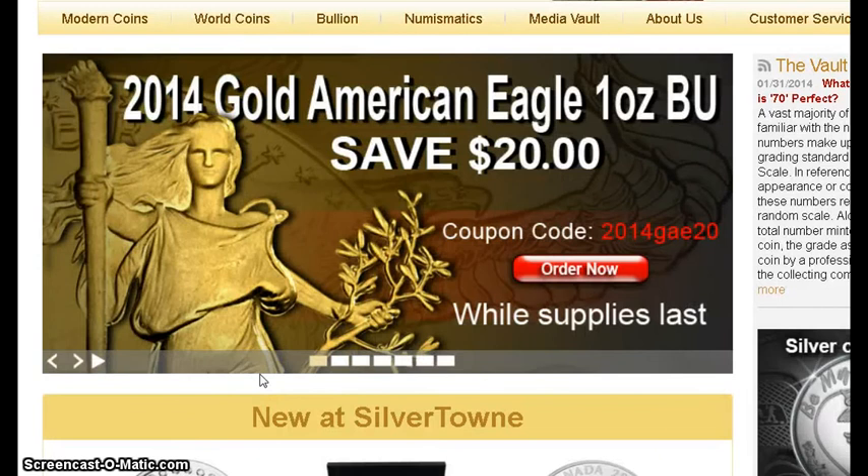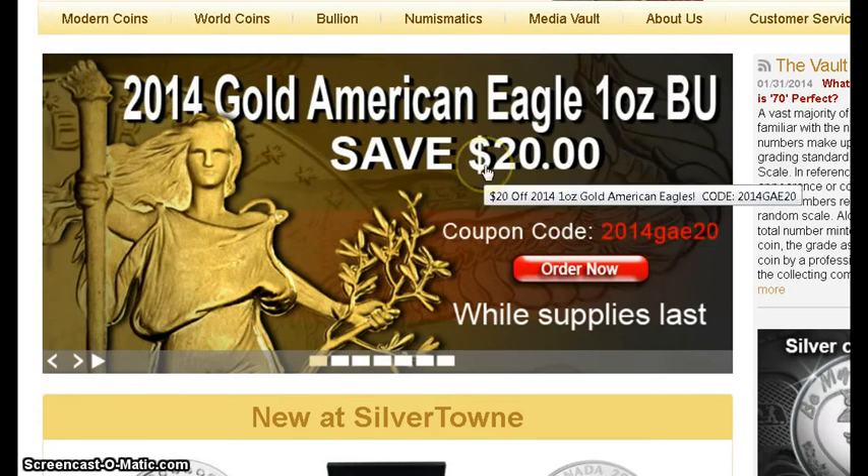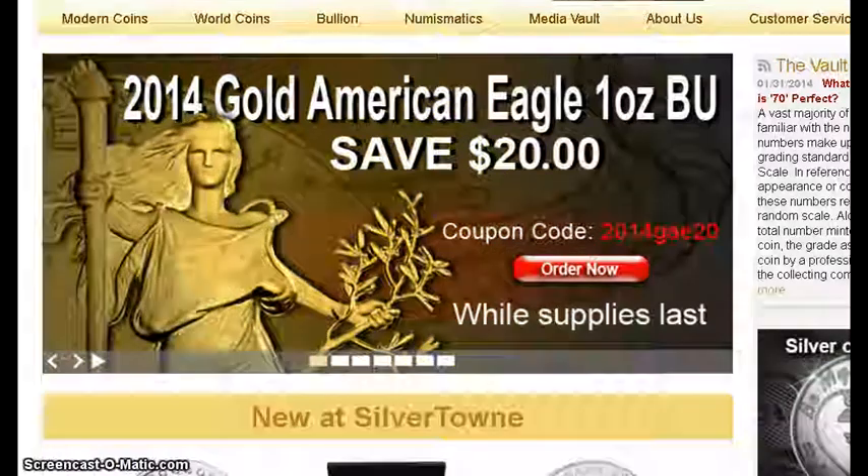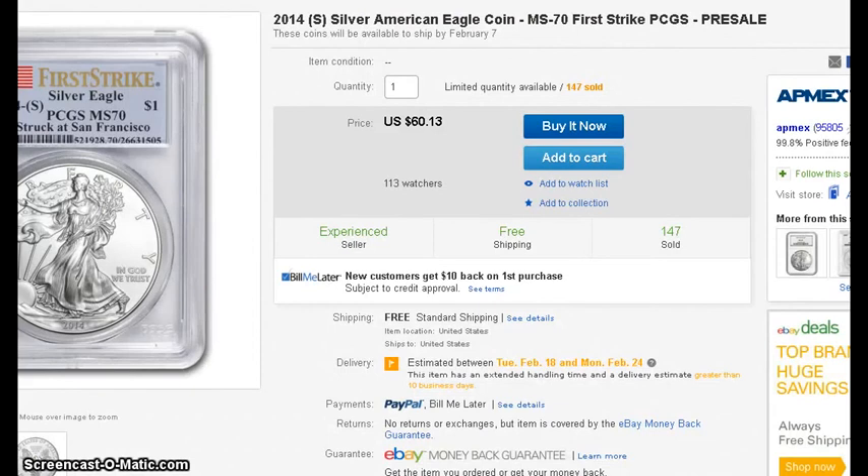From Silvertown, I received an email with the coupon code '2014 gae20' — looks like you can save $20 on the 2014 American Eagle one-ounce coin.